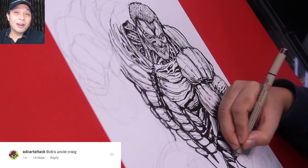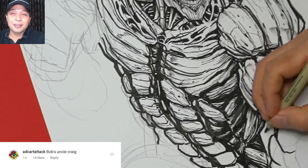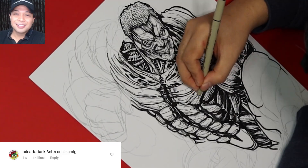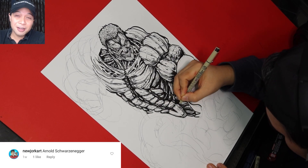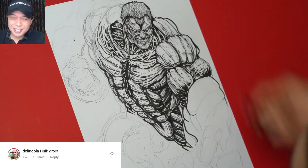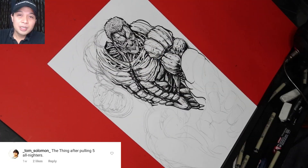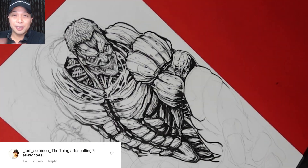My buddy ADC Art Attack — go subscribe to him, he's awesome — says: "Bob's Uncle Craig." I guess, he does look like a Craig. My good friend New York Arts says: "Arnold Schwarzenegger." That could be — "I'll be back." Dolan Dola says: "Hulk Root." It does look like a mashup, doesn't it? Tom Solomon says: "The Thing after pulling five all-nighters." Then it could look like me.